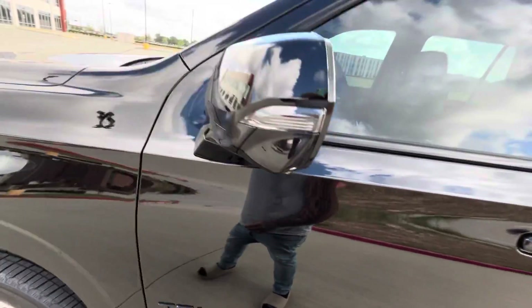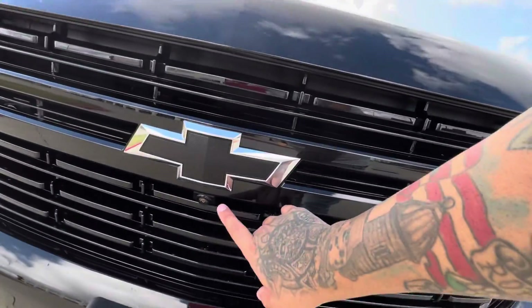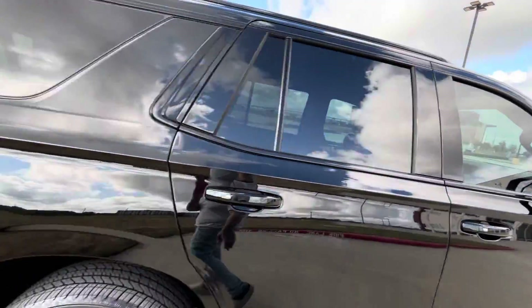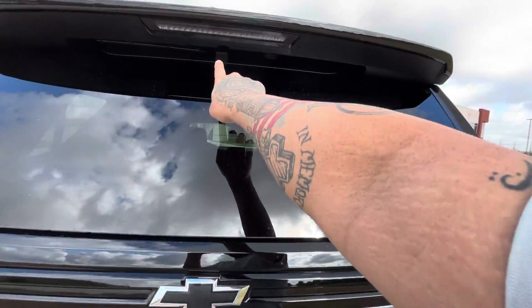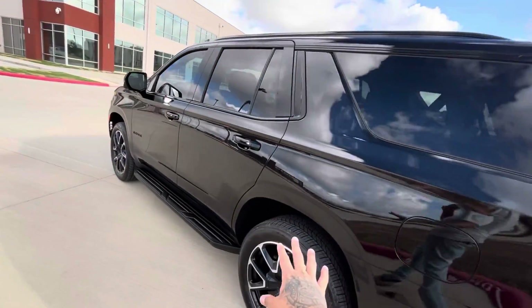We have a camera right here in the front, another camera right here, front sensors, and cameras in both mirrors. There's also another camera underneath. This SUV has backup sensors as well — it's fully loaded.